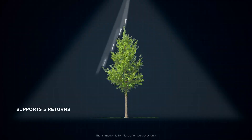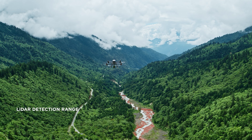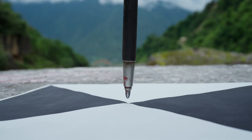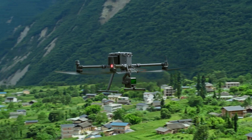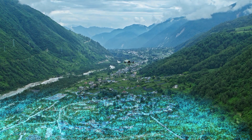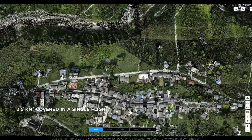L2 supports up to 5 returns for increased point cloud data collection, and boasts a maximum detection range of 450 meters. While operating at the typical altitude of 120 meters, it can meet the requirements of 1 to 500 high-accuracy topographic mapping. While ensuring the accuracy of the point cloud, L2 can cover an area of up to 2.5 square kilometers in a single flight, greatly enhancing operational efficiency.